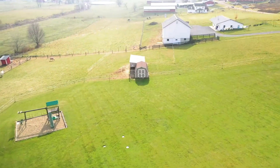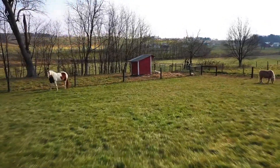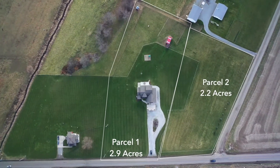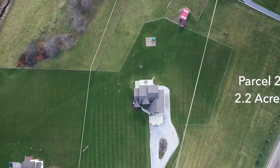Also on the property is a 10 by 12 mini barn and a 12 by 24 animal shelter. In addition, a two-plus-acre corner building lot will be sold offering excellent road frontage on two roads.